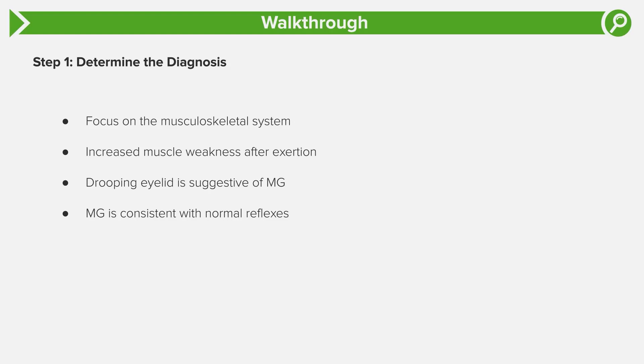This is a classic case of myasthenia gravis. The patient has weakness that worsens with repetitive muscle use, diplopia from fatigued extraocular muscles, and ptosis in one eye — all very common in myasthenia. So the diagnosis clearly is myasthenia gravis.